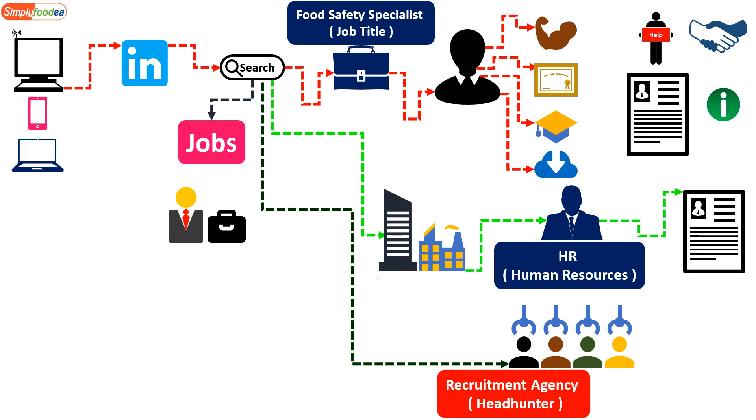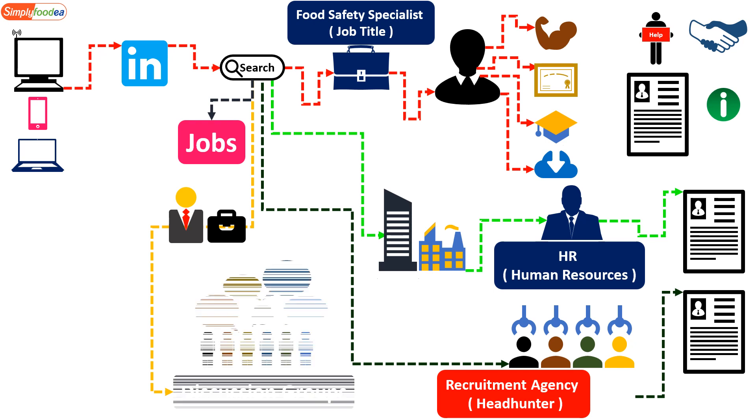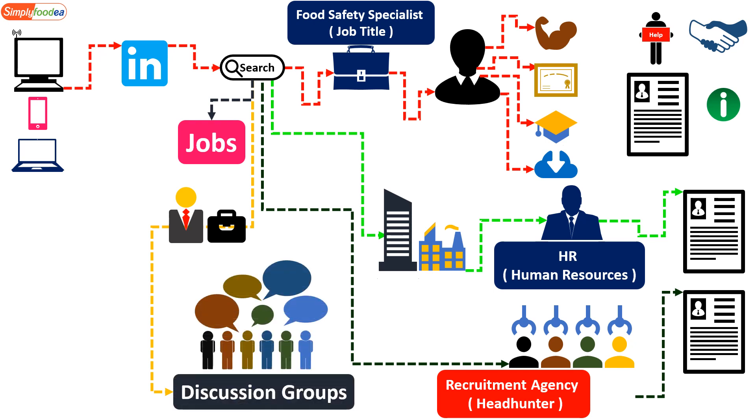It's also very important to connect with recruitment agencies or headhunters on LinkedIn and send them your CV. Another strategy is to enter discussion groups on LinkedIn, ask others about the job you're searching for, what skills and certificates you need, and learn what the actual job description looks like or how to advance in your career.